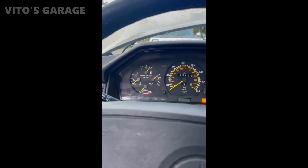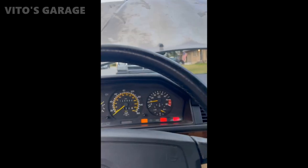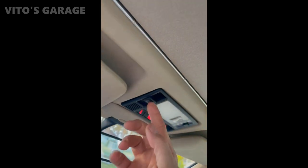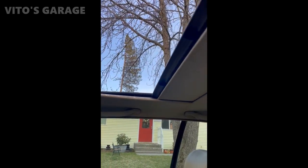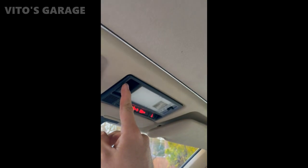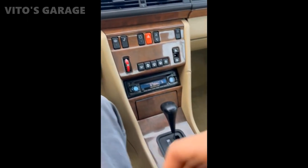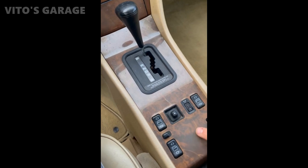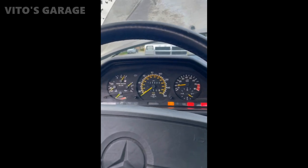Just put 10 gallons of non-ethanol premium in it. The sunroof looks good. Even the clock works. Of course you've got your usual faded wood trim, but it's a pretty solid car.